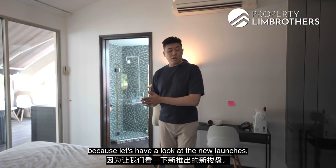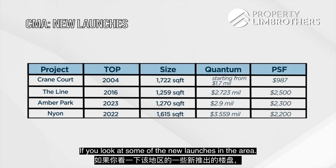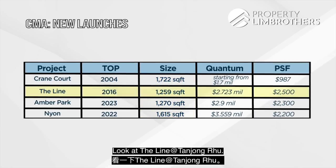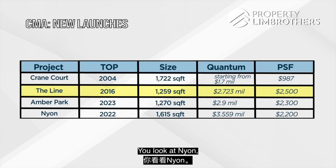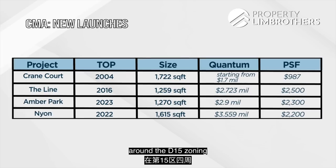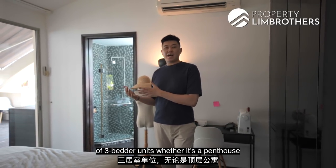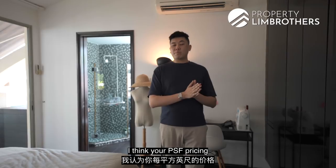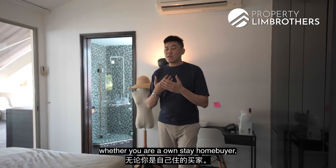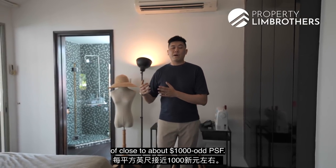We want to further analyse this by looking at new launches, because new launches are the pricing indicator for resale properties to match up to. Filtering to larger 3-bedder District 15 new launches — The Line at Tanjong Rhu has penthouses going at about $2,500 per square foot. Neon is at about $2,200 per square foot, and Ember Park is close to $2,300 per square foot. Most new launches in the D15 zone for larger unit types hover at about the $2,000 per square foot mark. As compared to Crane Court at under $1,000 per square foot, that disparity is close to about $1,000 per square foot — whether you're an own-stay buyer or an investor.